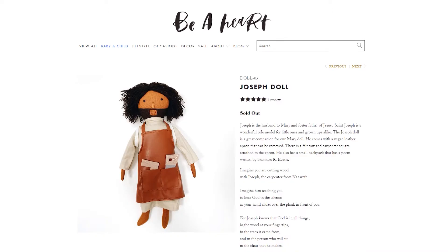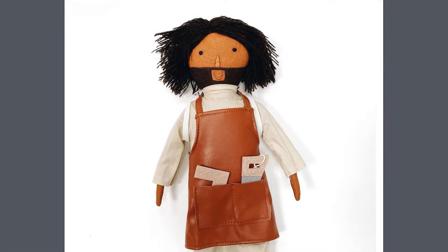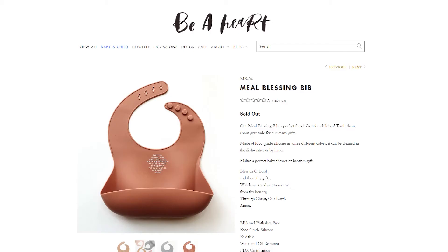They've also got some really great stuff for adults like socks — who doesn't want some cute Catholic socks? — and some water bottles with Maximilian Kolbe quotes.